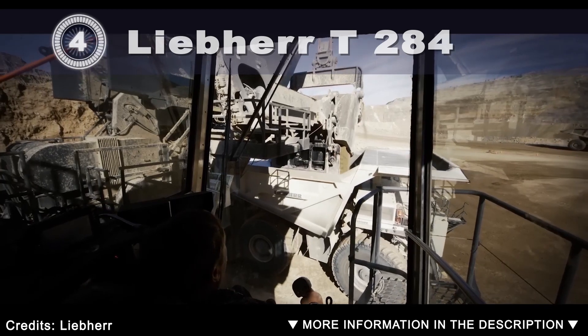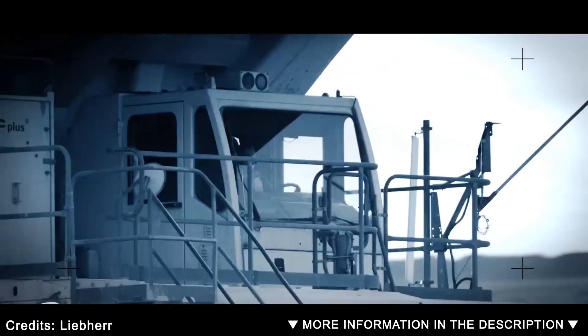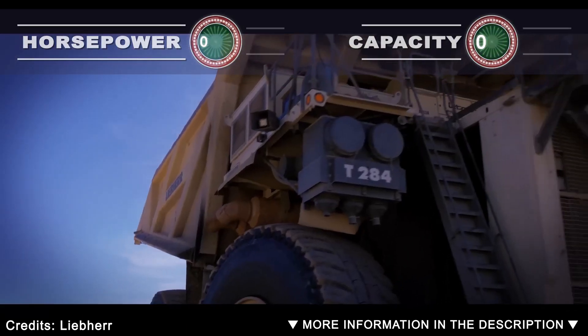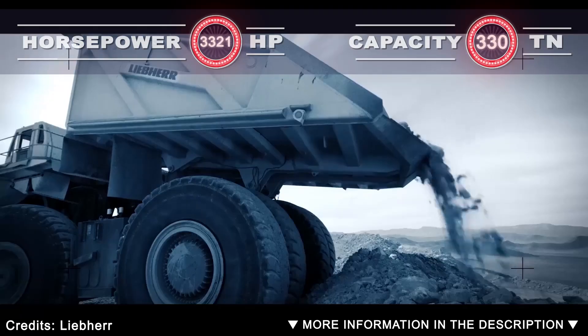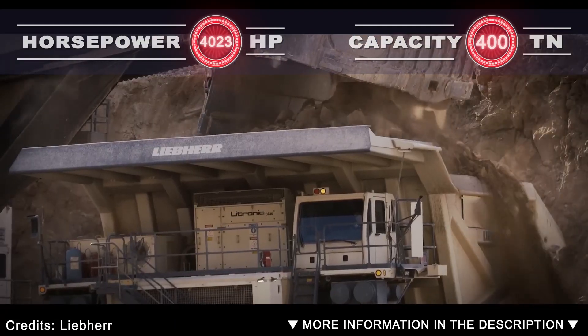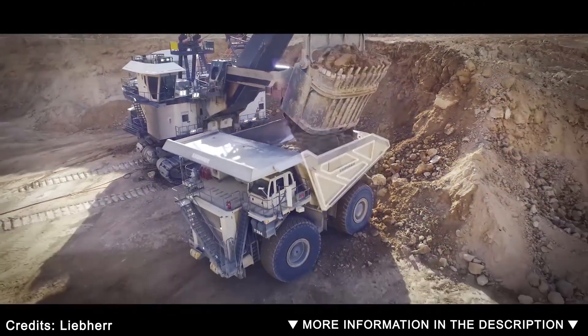The Liebherr T-284 mining truck represents Liebherr's advancement of the successful T-282C. It continues to be the lightest and most capable ultra-class mining truck while offering reduced fuel consumption. Delivering over 4,000 horsepower, this further improved machine enables customers to meet production targets with fewer trucks or in less time.